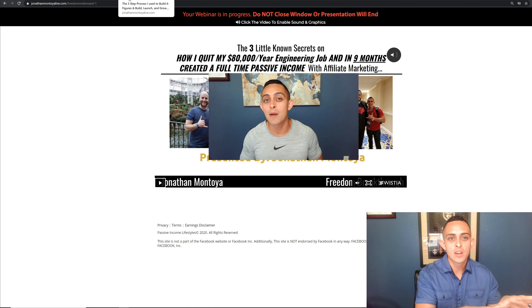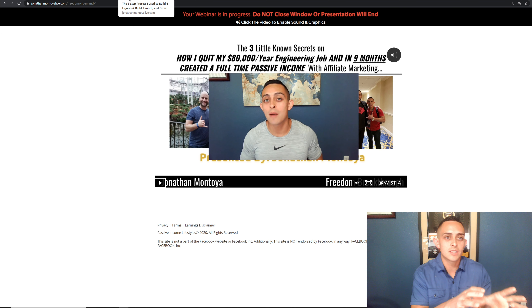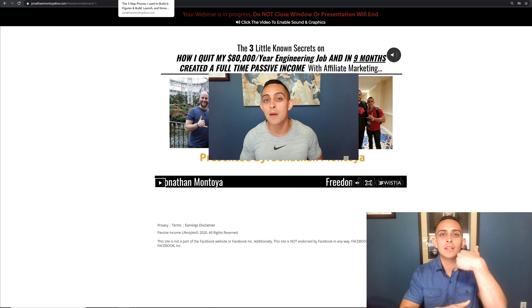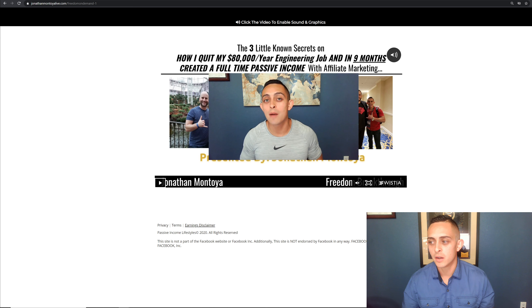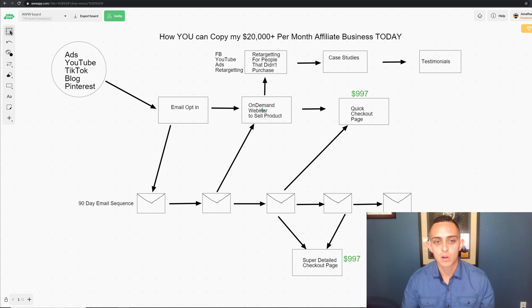After the email opt-in page, they watch this free training — a very in-depth training giving somebody a ton of value. At the end of the training, we're selling them on the actual product. The cool thing about this automated webinar is it's basically my sales team selling my product 24/7, seven days a week. After the webinar ends and they see the offer, a button appears at the bottom asking if they want to purchase this product. That's the next step in this process.